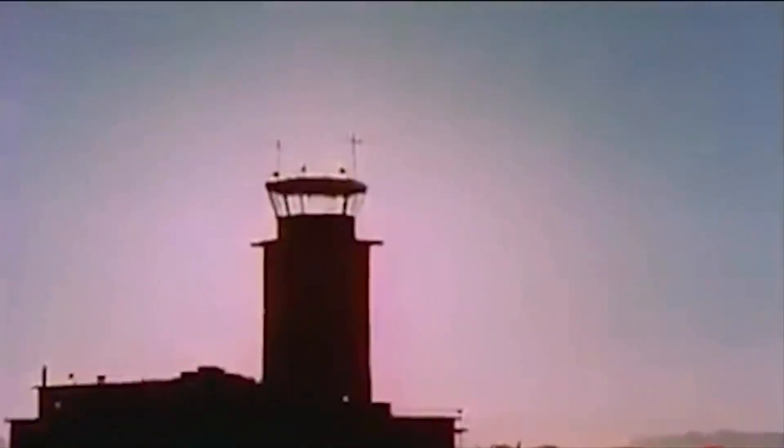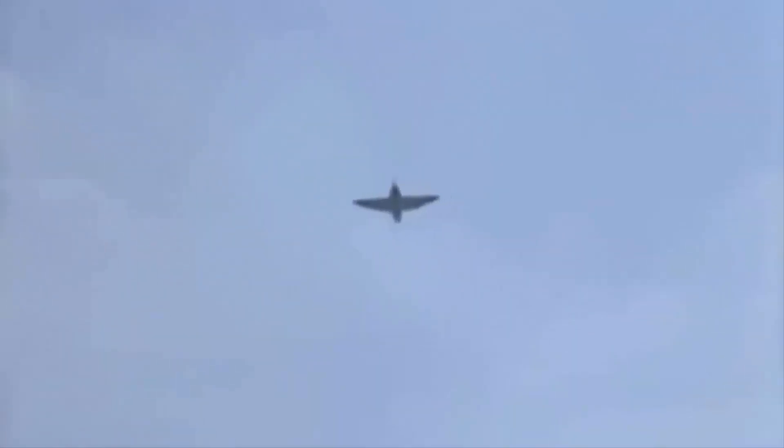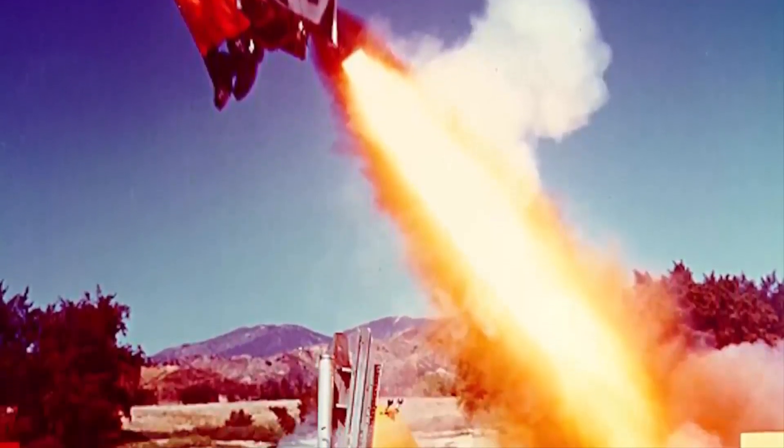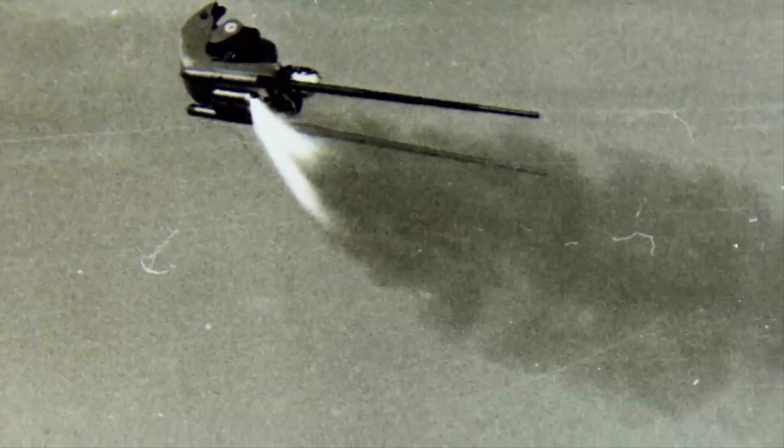Due to problems with the Delta Dart's ejection seats, the Weber Interim Seat and the Convair Claw Escape System Committee were introduced. The temporary seat was intended to allow for supersonic ejections, but pilots found it extremely difficult, and some ejection attempts even ended tragically. The Weber Aircraft Corporation thought that high-altitude supersonic ejections in the Delta Dart would be uncommon.